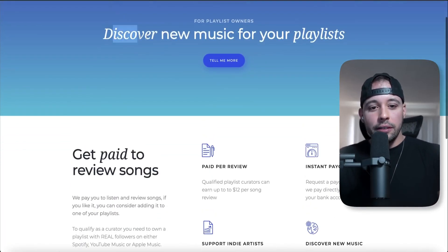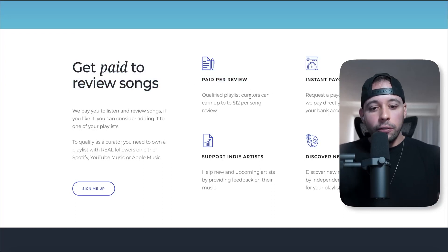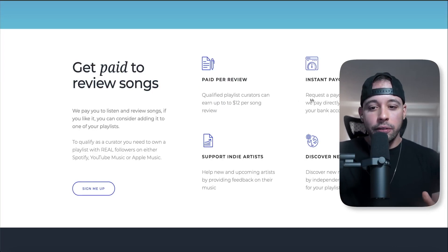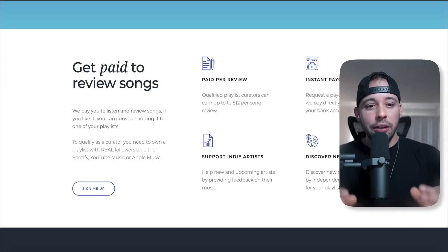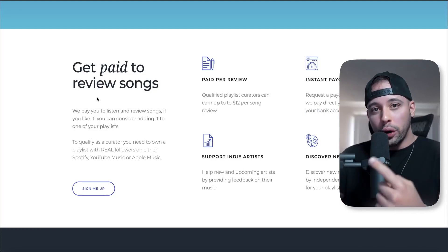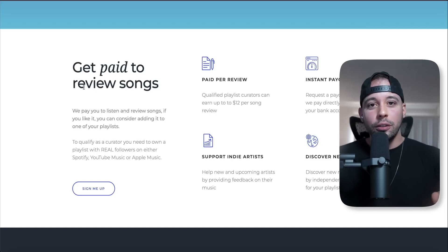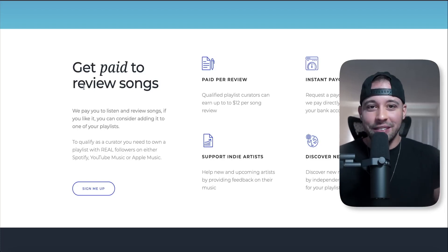Click Become a Curator and you'll be redirected to a page that says 'Get paid $12 per song that you review.' They have instant payouts — request a payout at any time and they pay directly to your bank account, so it works wherever you live. There is one requirement to join, but you only have to do it once. After that, there is no limit to how many songs you can listen to — you can do this for the rest of your life potentially.